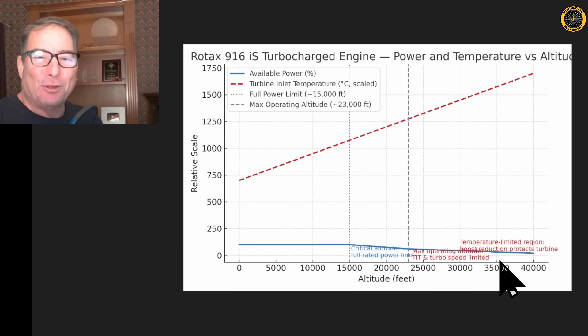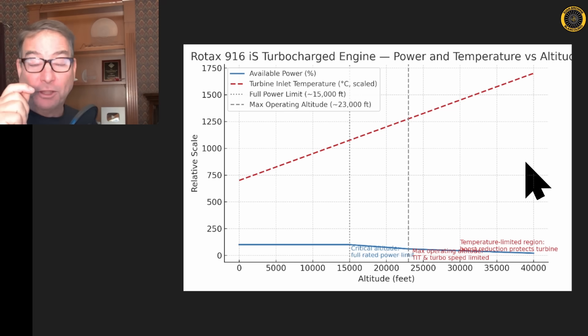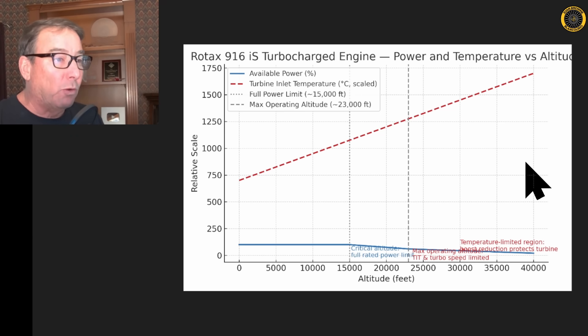How they got it up to 35,000 feet without cooking the turbo will be interesting to see. Did the pilot have to manage that power setting, or did the professor and mechanics limit it using the ECU — the electronic control unit?